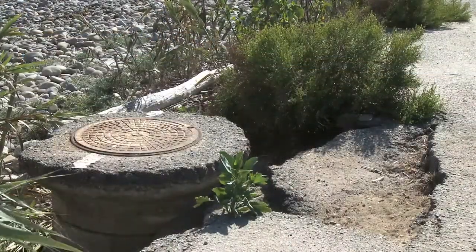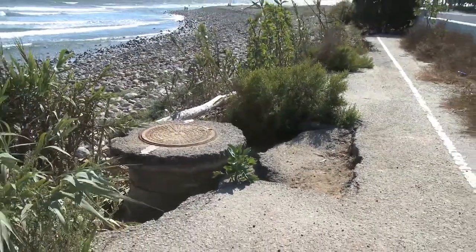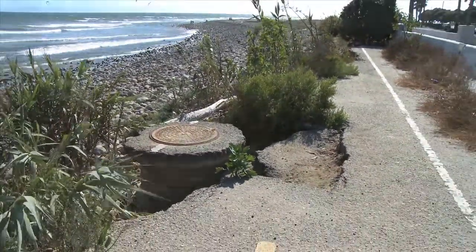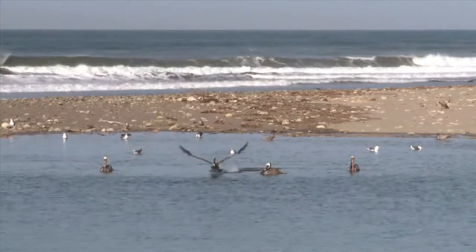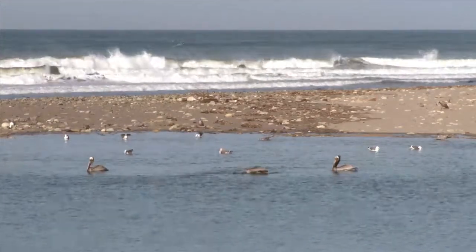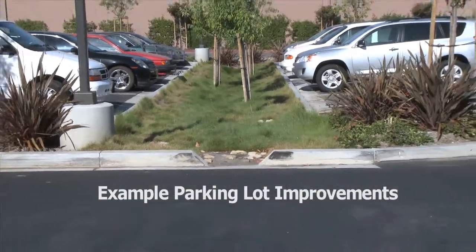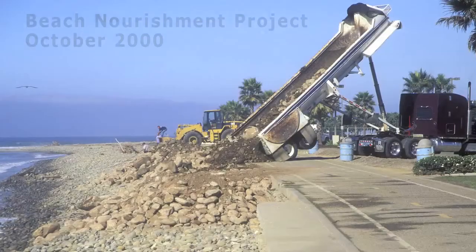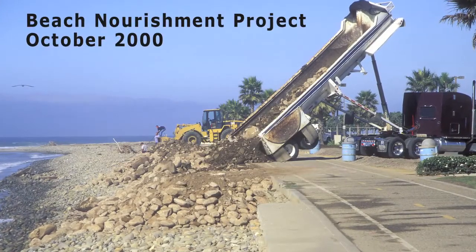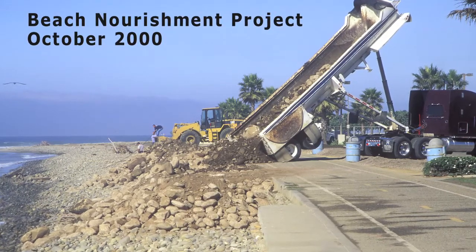We'll be doing some major water quality improvements. We will be removing the pipeline that pumps stormwater out to the beach and we'll be cleaning up the water before it goes out to the river. Part of that activity is to run the stormwater through grassy swales or filter it through the parking lot. Construction is going to begin right after Labor Day, and we're going to be out of here before Memorial Day of 2011.